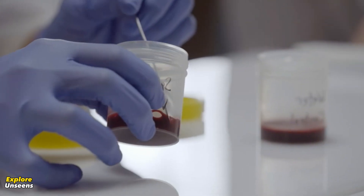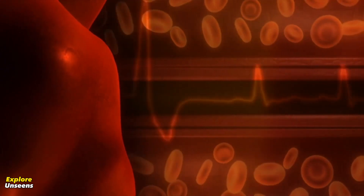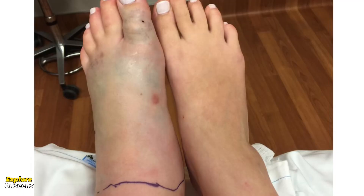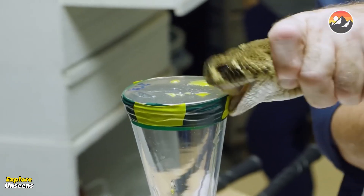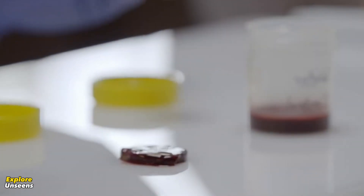Additionally, certain snake venoms can also affect the permeability of blood vessels. This means that venom components can make blood vessels more leaky, resulting in edema, or swelling. The increased permeability can also lead to a drop in blood pressure, which can be life-threatening if not promptly addressed.